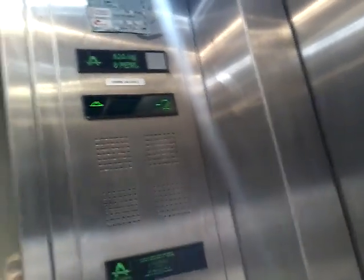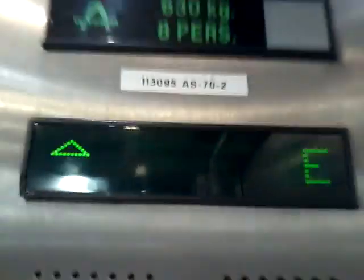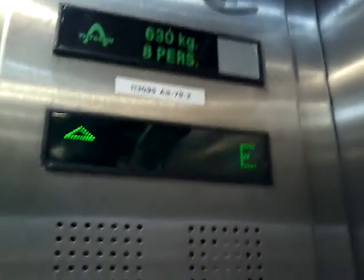This lift takes ages to get up — or actually, it's not that slow.